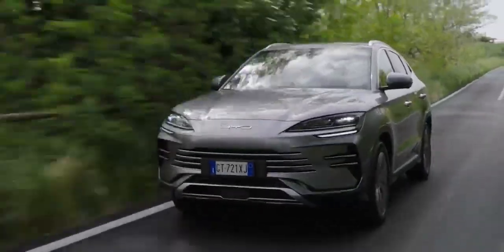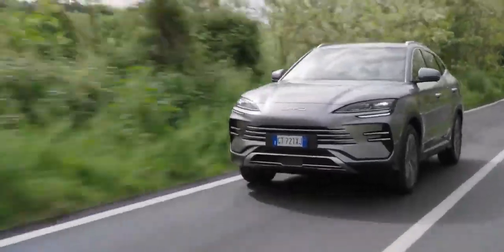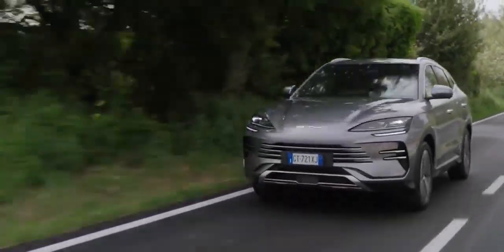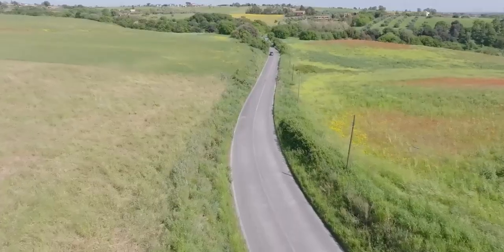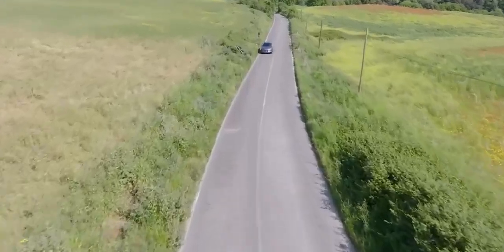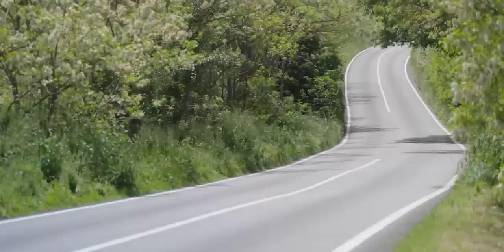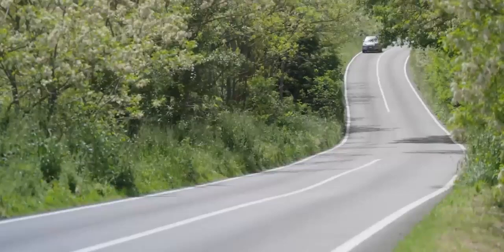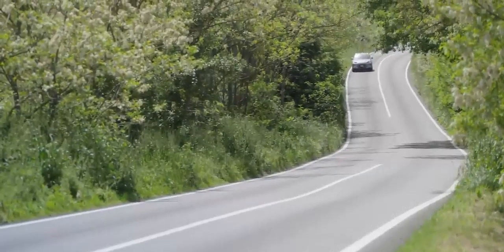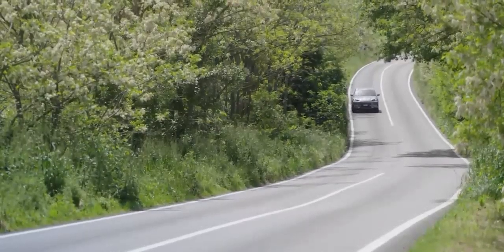So what does the future hold for cars like the BYD Seal UDMI? Well, if you ask me, the future of driving is looking increasingly electric. But hold your horses — I'm not talking about those soulless electric boxes on wheels that everyone seems to be raving about. No, the future of driving is hybrid. Cars like the BYD Seal UDMI, cars that offer the best of both worlds: the efficiency and environmental friendliness of an electric car combined with the range and convenience of a petrol engine.